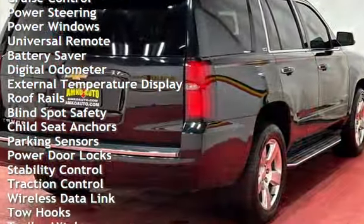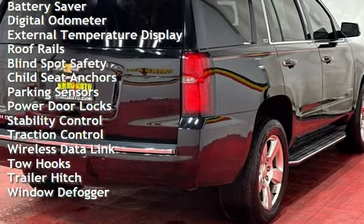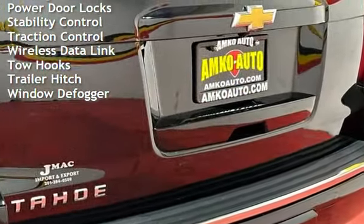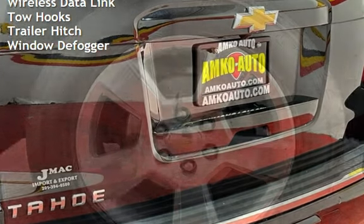Power steering, power windows, universal remote, battery saver, digital odometer, external temperature display, roof rails, and blind spot safety.